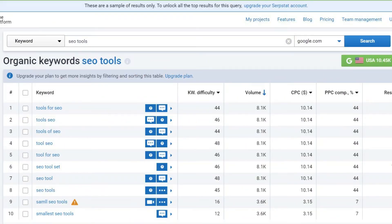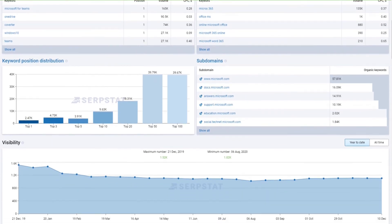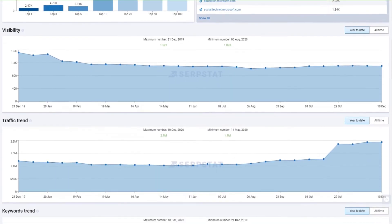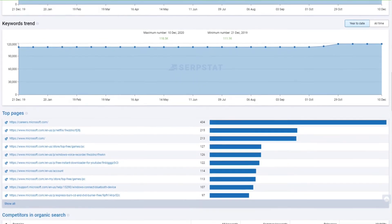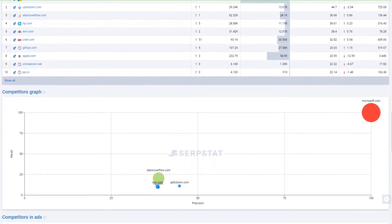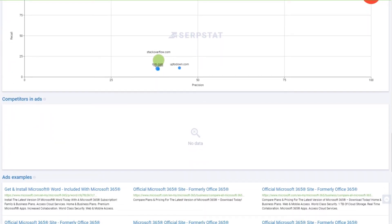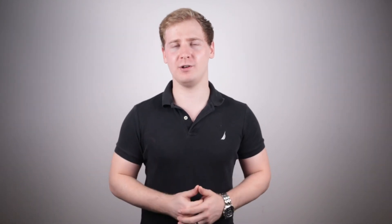Serpstat does a pretty good job of giving me an idea of the value of a keyword versus how much work it will take to rank it. With Serpstat I have found many low-hanging fruits by hunting through long tails. It is also a great tool to spy on your competitors — you can see which keywords they are bidding on in AdWords, which are the golden ones that make them money, so I will try to grab the rankings for those. Serpstat is great for SEO research and analysis, and compared to others it is great value, so I highly recommend checking it out.